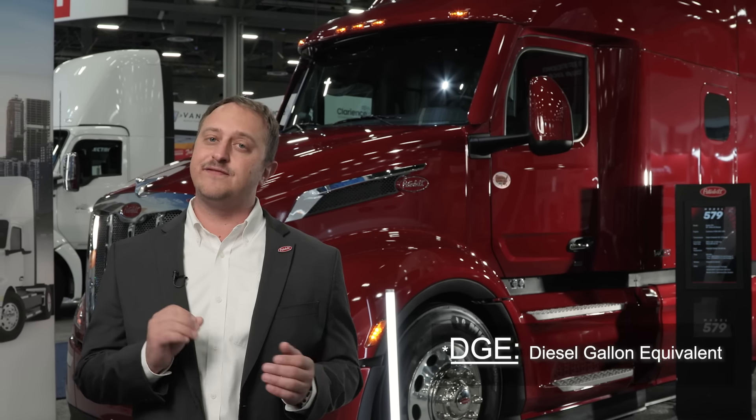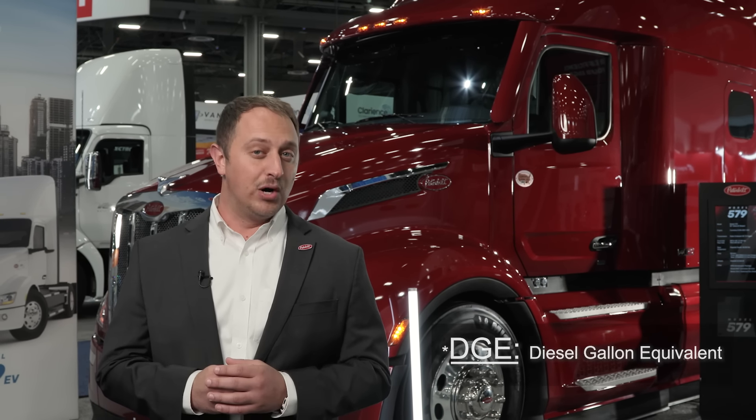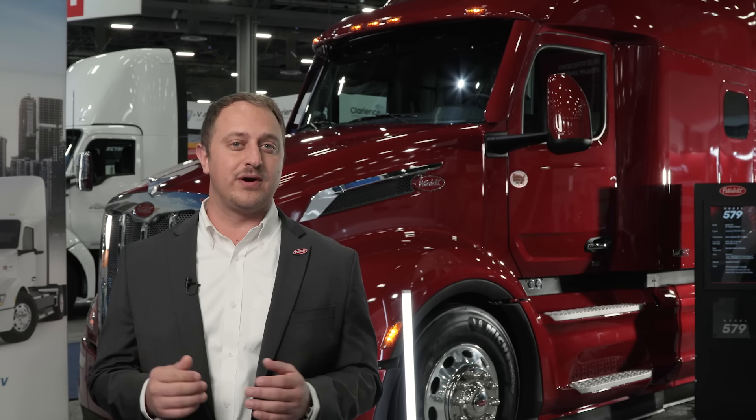With a 175 DGE Cummins Clean Fuel Technologies fueling system and the most ergonomic, comfortable sleeper on the market, we are showing that renewable natural gas can be used for the long haul.